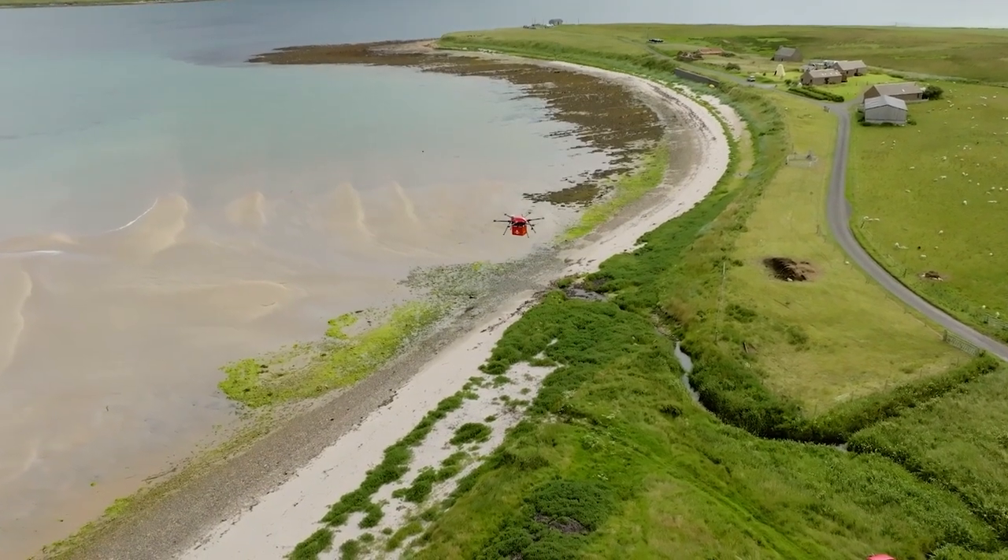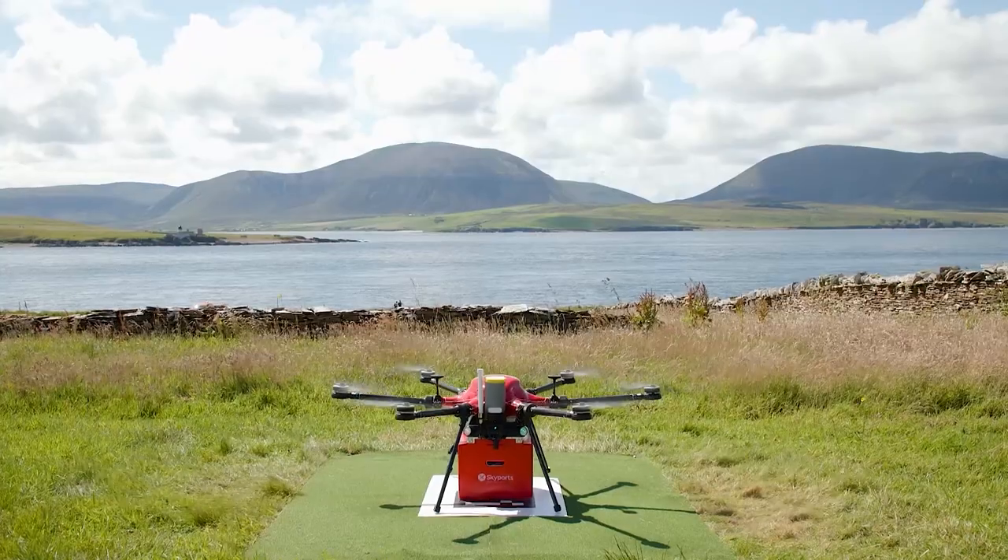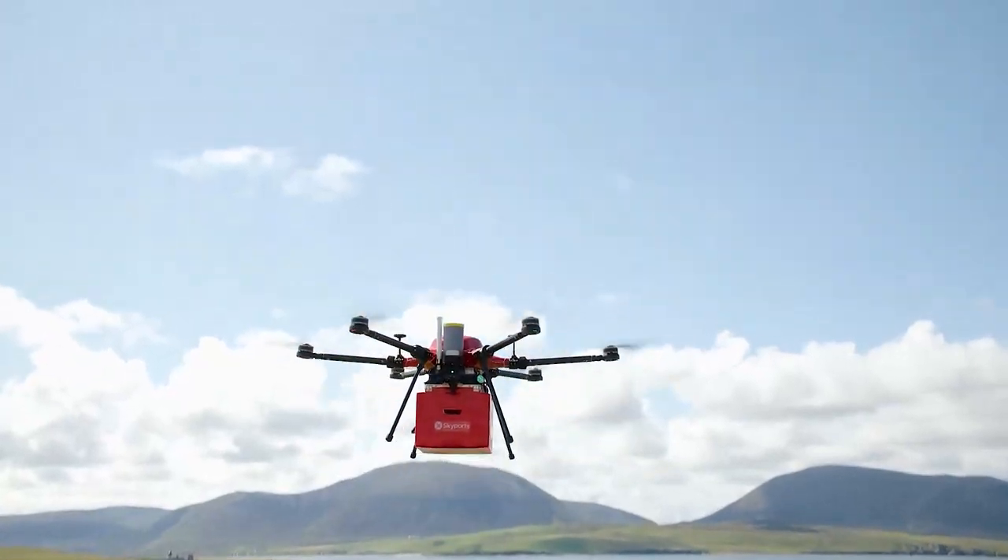The close proximity to the islands means that we can actually use existing CAA permissions to conduct flights there. The drones are fully electric so they don't produce any carbon emissions, and obviously that helps to reduce our emissions as a business.